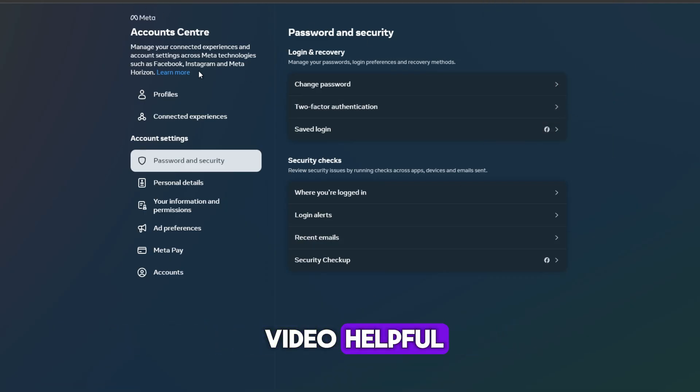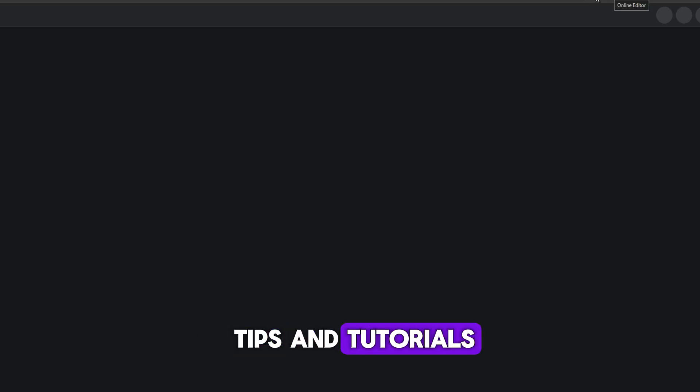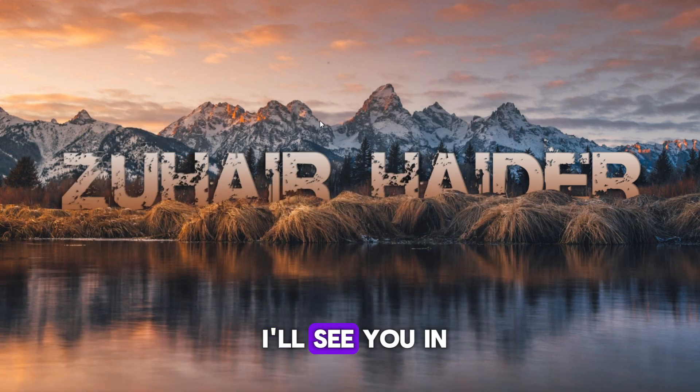If you found this video helpful, please give it a thumbs up and subscribe to our channel for more tech tips and tutorials. Thanks for watching and I'll see you in the next video.